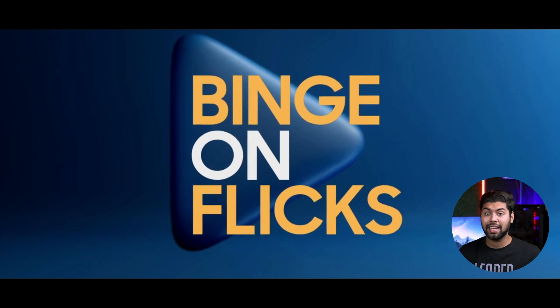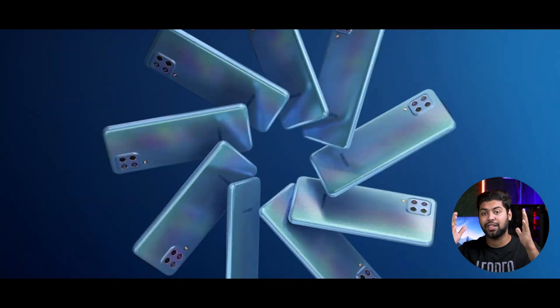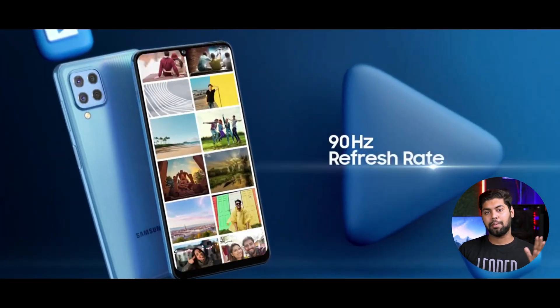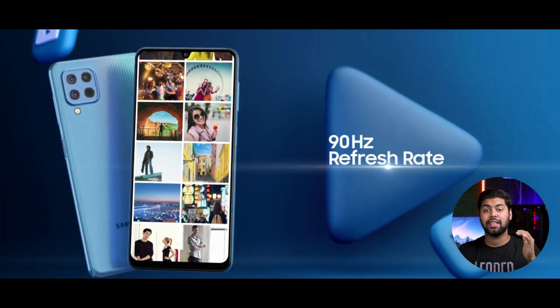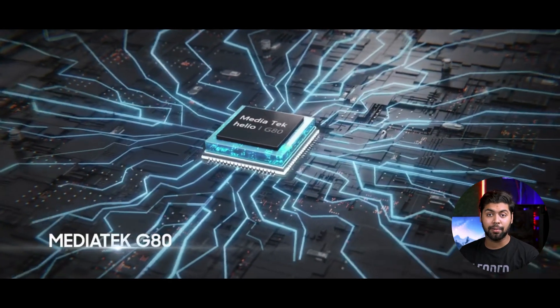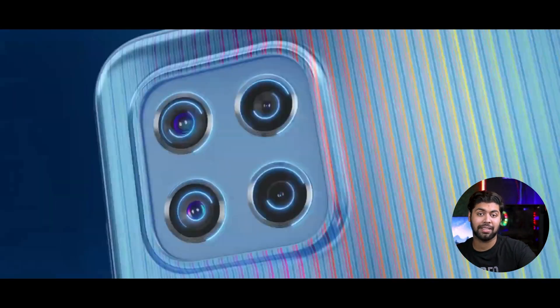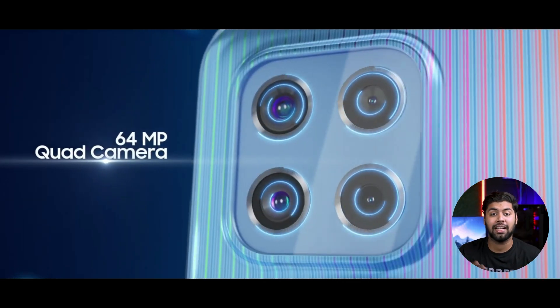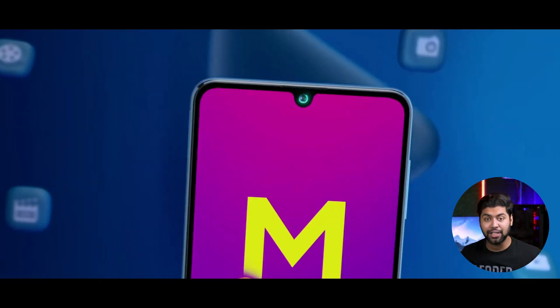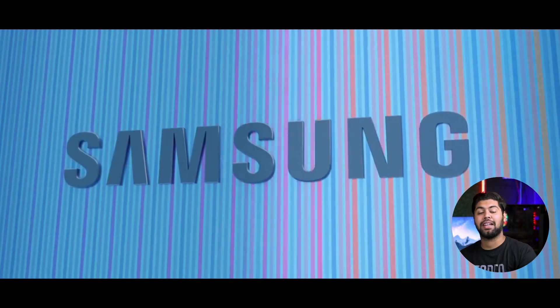The next phone is the Samsung M32. It has a Super AMOLED display with a 90Hz refresh rate and a 6.4 inch screen. This phone is 4G. The processor is the Helio G80. The back camera is 64 megapixels, 8 megapixels, 2 megapixels, and 2 megapixels. The front camera is 20 megapixels. Video recording is 1080p at 30fps.